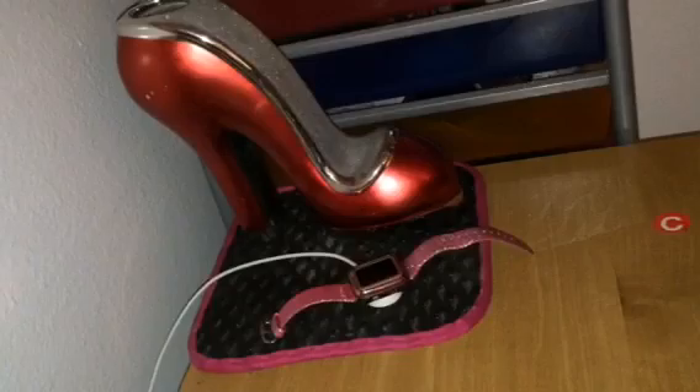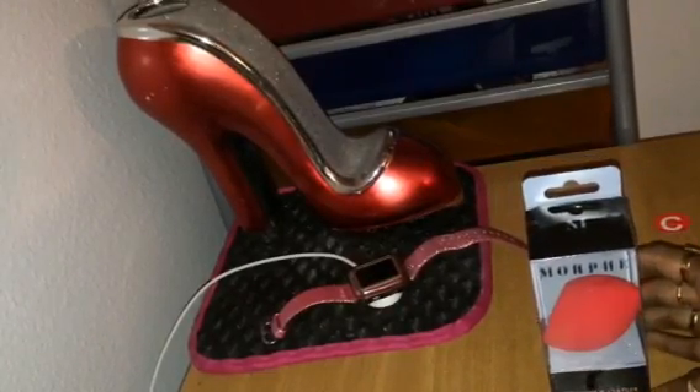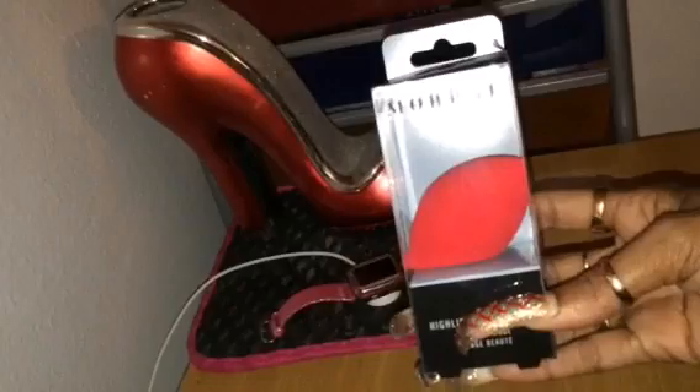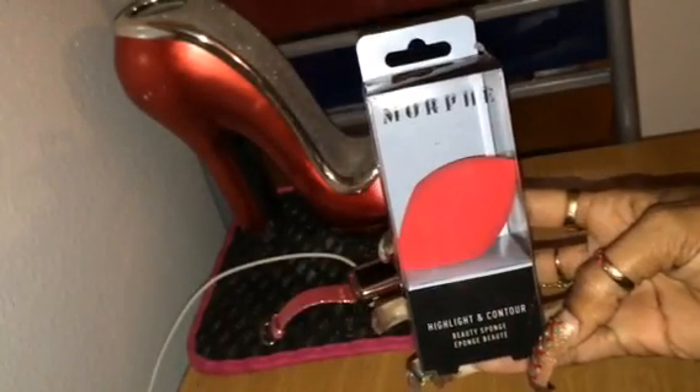So I went to Ulta and grabbed a couple of things. I needed about 58 or 59 dollars before I went Platinum, I think it was. So I had a list of things I wanted to get and I still forgot two things, but I'm going to go back and get them. So I got the Morphe beauty blender sponge.